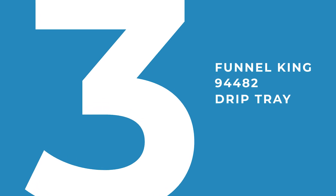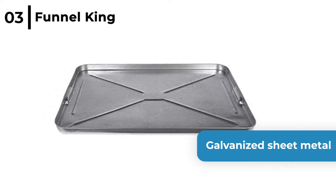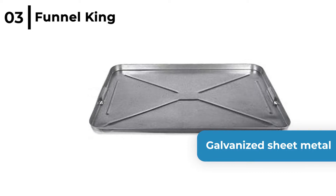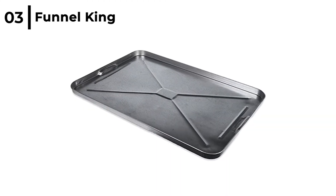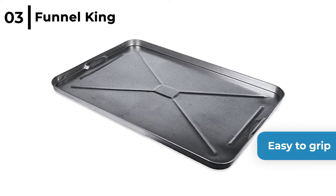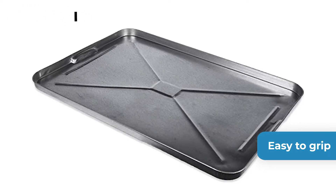The car engine detailing accessory we recommend is the Funnel King 94482 drip tray. This heavy-duty drip pan is constructed from galvanised sheet steel, so it's great for protecting garage floors or driveways from cleaning fluid dripping. It's 25 and a quarter by 17 and a quarter inches, easy to grip, plus it's rust resistant, durable, strong and long lasting.